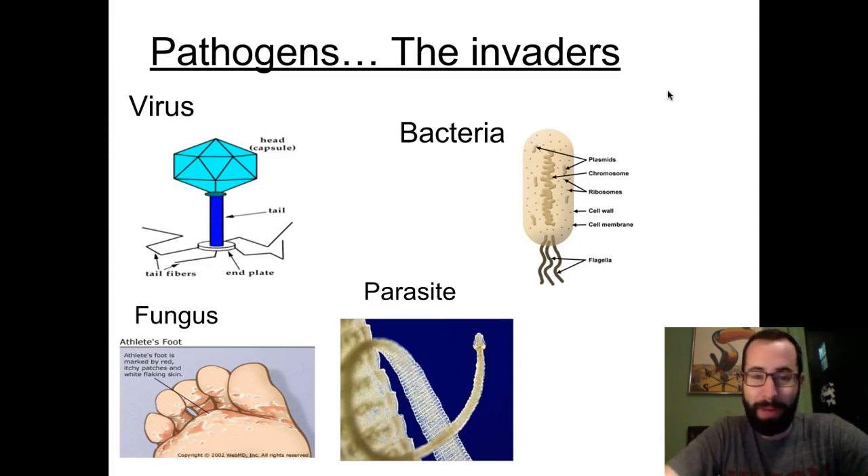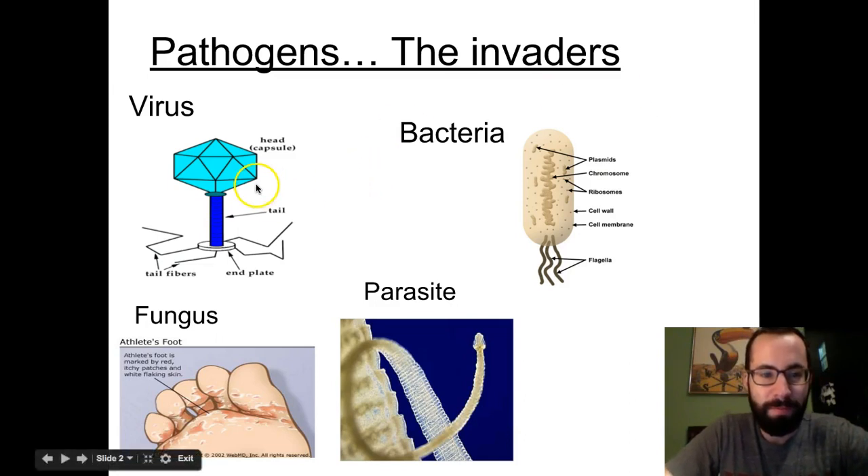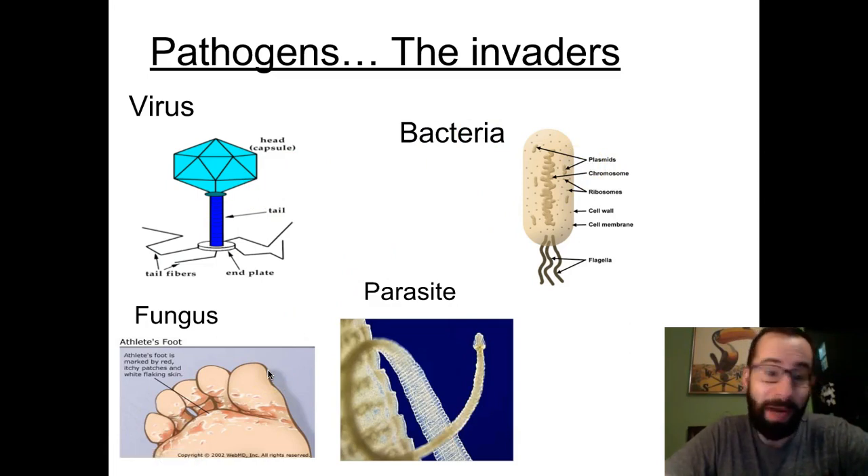Let me introduce you to some not-so-nice invaders, also known as pathogens. There are four main pathogens you need to be aware of that are looking to harm your body and get it out of homeostasis. Those four pathogens are the virus, a bacterium, a fungus like a mushroom, and a parasite like this tapeworm that you see here.